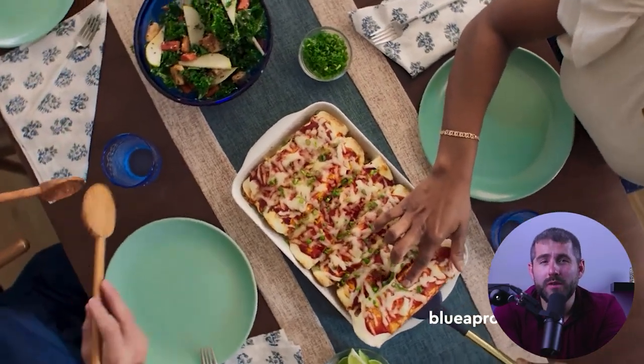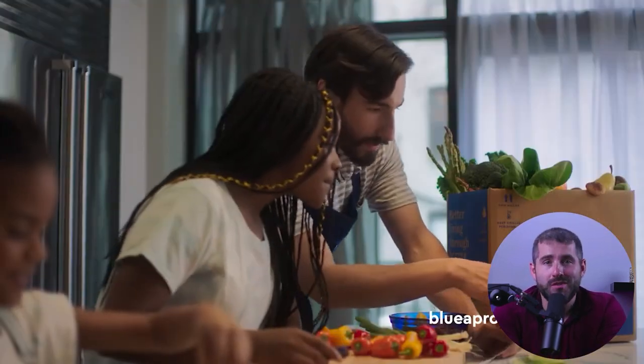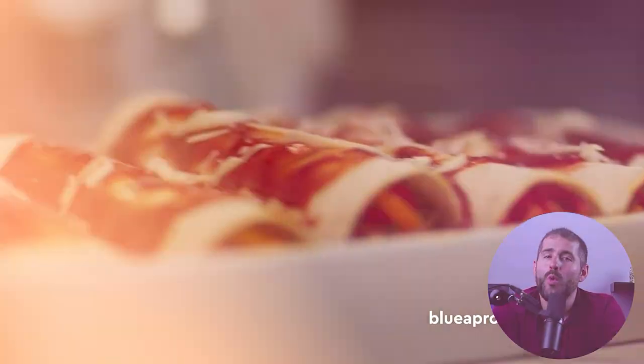To sum things up, my experience with Blue Apron has been largely positive, with the majority of the meals being flavorful, satisfying, and of high quality. While there were a few dishes that didn't quite hit the mark for me, the overall experience was enjoyable and well worth the investment. I'd highly recommend Blue Apron to anyone looking for a convenient, delicious, and diverse meal kit service that caters to a range of tastes and dietary preferences — whether you're a busy professional, a culinary explorer, or an aspiring home chef, Blue Apron has something to offer everyone, making it a strong contender in the meal kit delivery market.